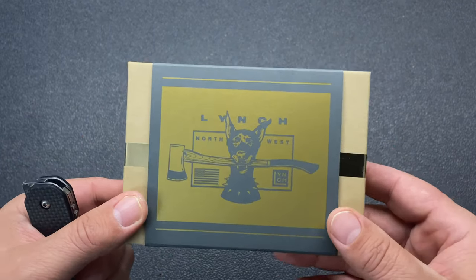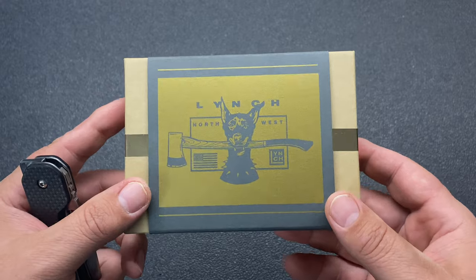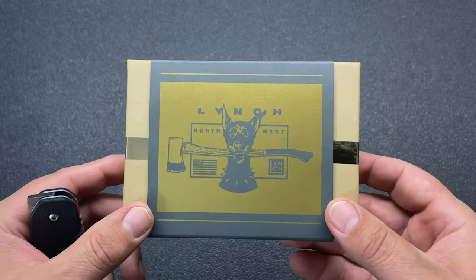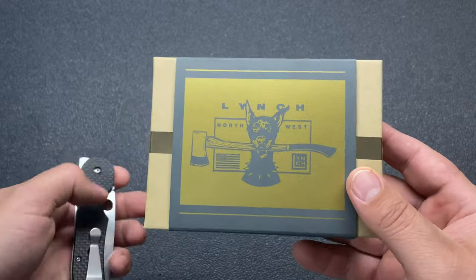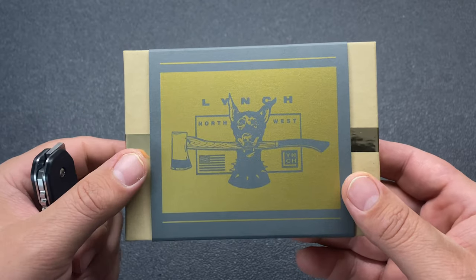They also make mini pry tools, and that's exactly why I reached out to these guys — to try to find one — because they are pretty much impossible to get on the website. Just about every time they do a drop with a manufacturer they disappear, because this company speaks for itself and its quality. They make some great stuff, and the best part is they're in the United States of America — northwestern United States, Spokane, Washington.